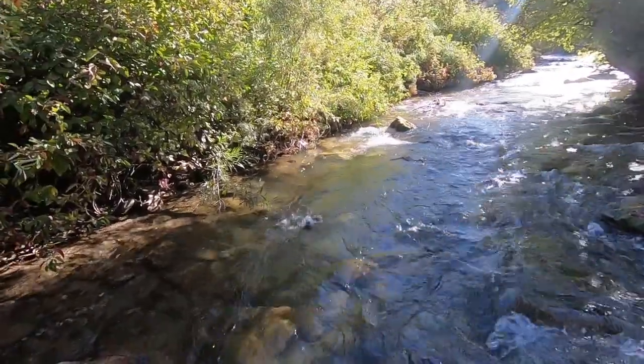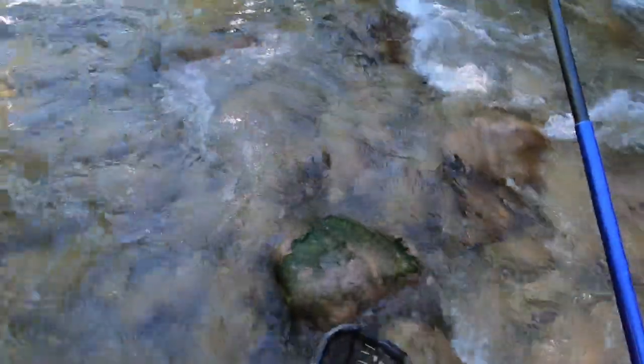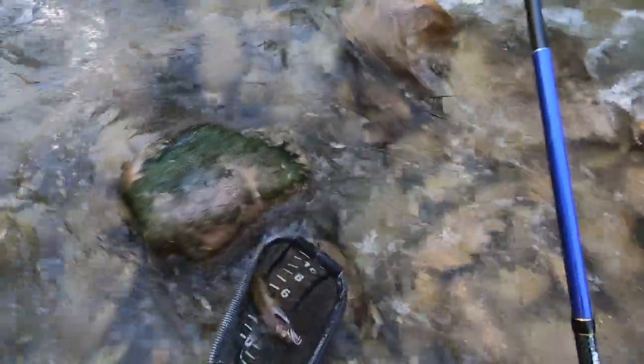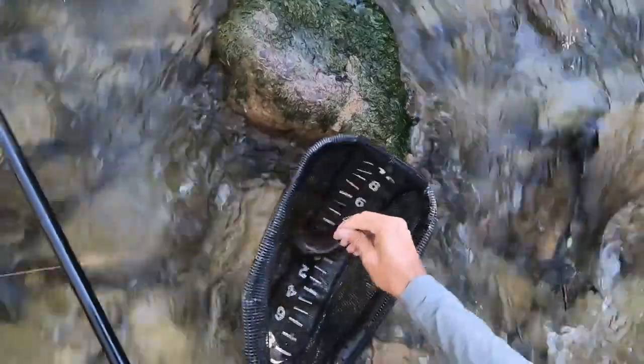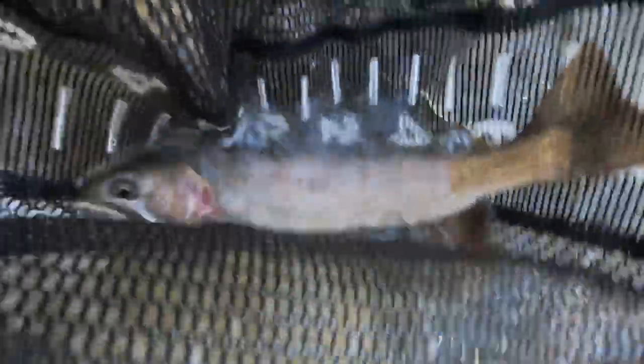Got one! That's a cutthroat — a nice sized cutthroat. Just a few minutes in here on the infamous pink worm variation. That is a snake river fine spotted cutthroat trout, 13 or 14 incher. Great fish, just not what I'm after today.